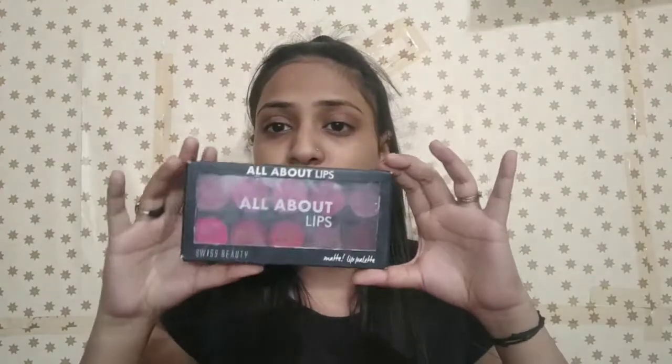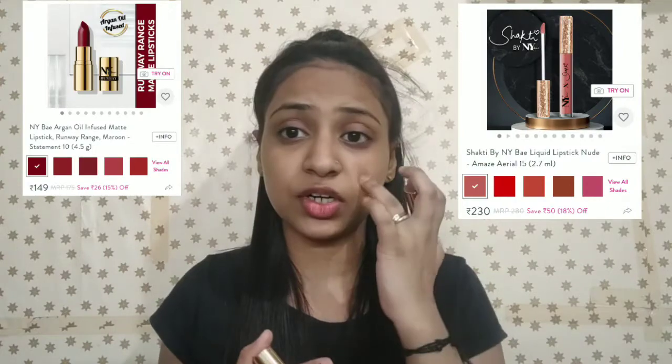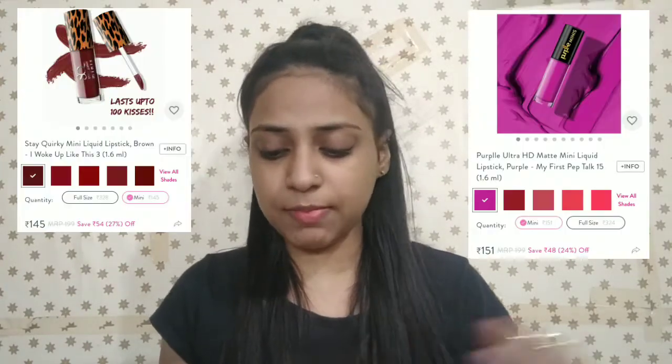I have a Miss Beauty All About Palette — palette number 02. You can get a lot of shades: nude, reds, pinks, and browns. You can invest directly in this palette. Another option is the NY Bae liquid lipstick — a purple shade available under 300. There is also a runway range lipstick which is also under 300. You can try both options.